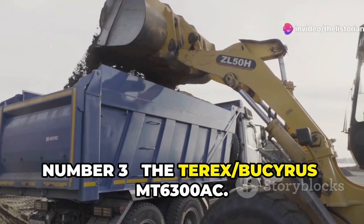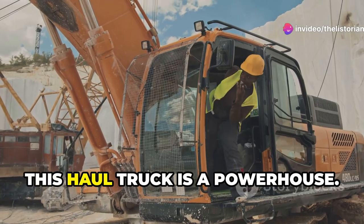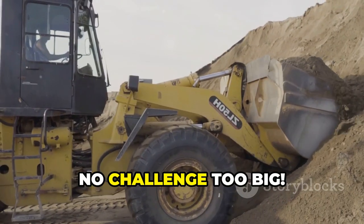Number 3, the Terex Bucyrus MT6300AC. This haul truck is a powerhouse. With a payload capacity of 400 tons, it's built for the toughest jobs. No challenge too big.